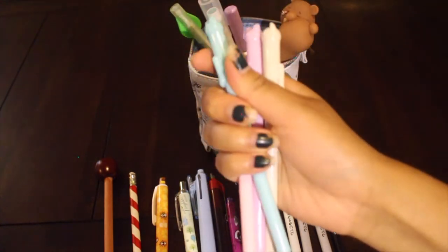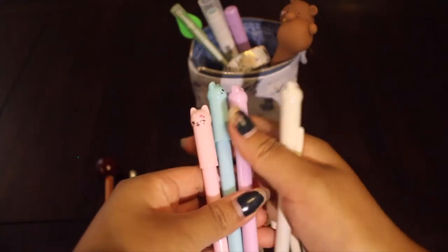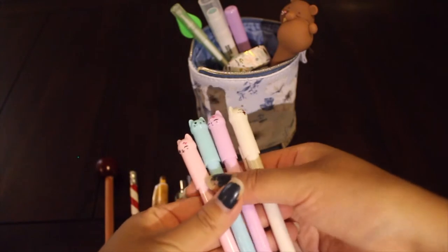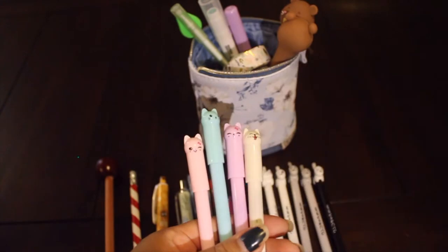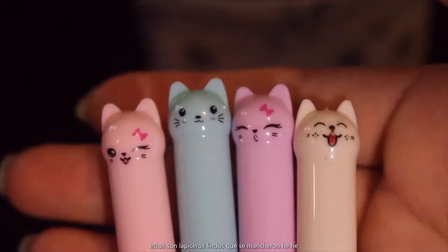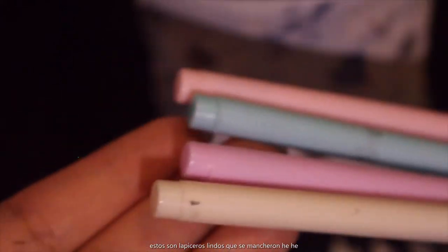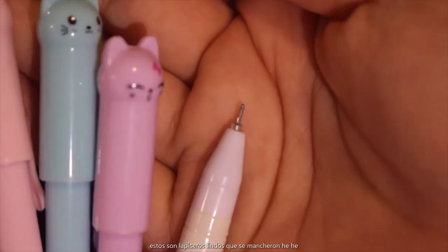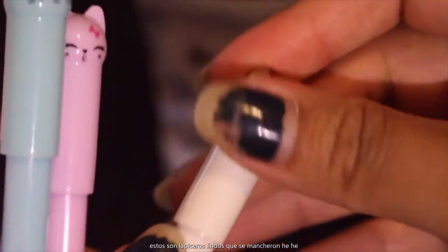These next ones are from Kawaii Pen Shop — you can find the unboxing video of these for a more thorough and in-depth look. I got these because they were really cute. I store them upside down, which you're not supposed to, but I like to see their little cute faces. Look at them — they're adorable. There's just some nastiness on there, I don't know what that is, ignore it. This is how the pen nib looks like; it's very thin.